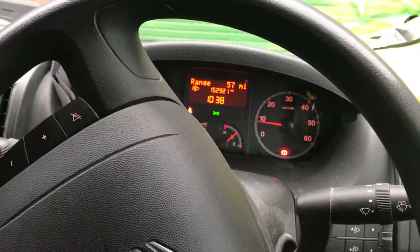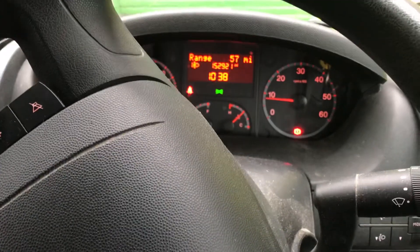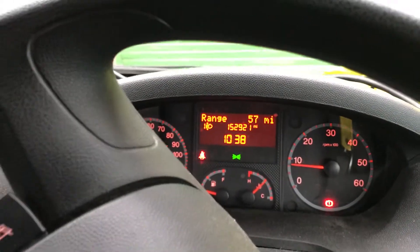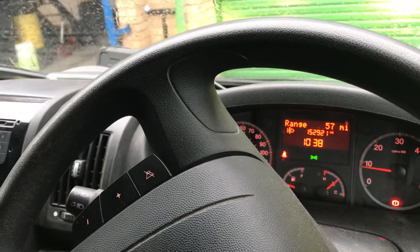So we've got a Citroen Relay here, 2.2 turbo diesel. It's come in with a blocked DPF, in limp mode, just done a few miles. We're seeing a lot of this lately with the cold weather, where people are starting their vehicles and the DPFs trip over.